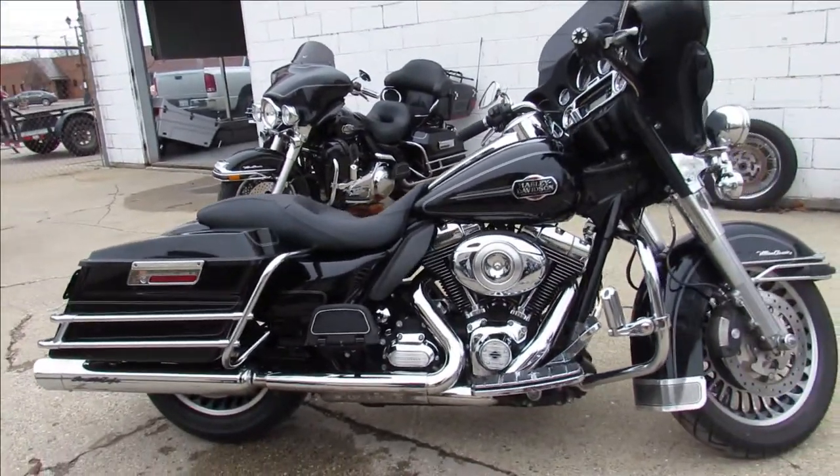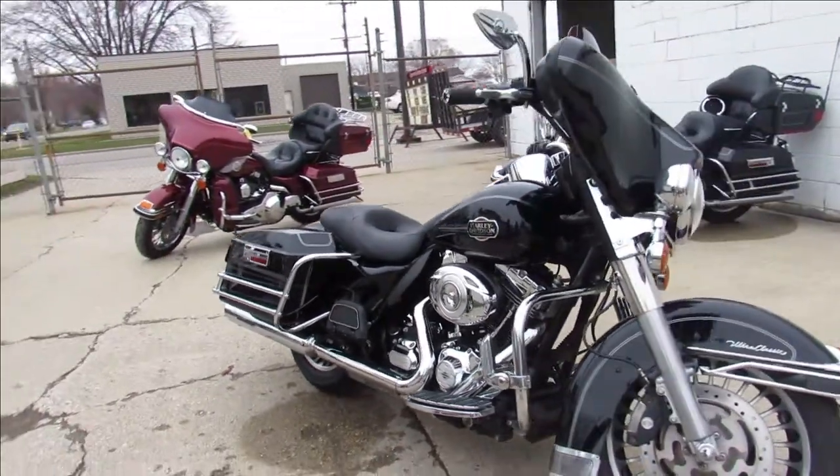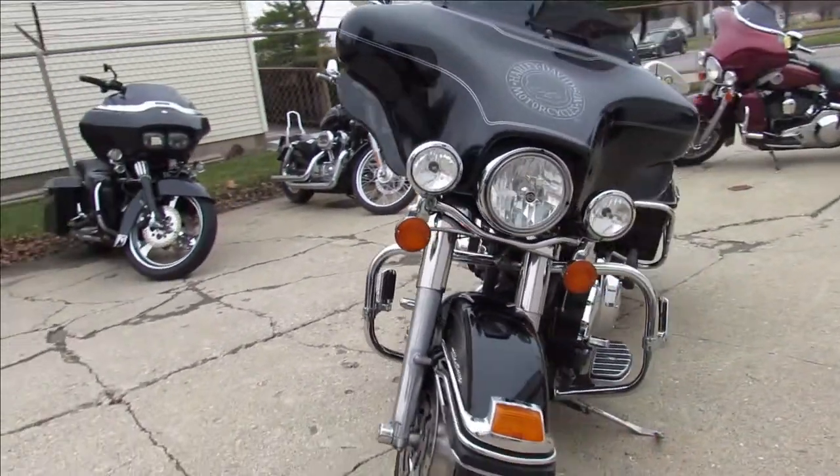Low-profile seat. Just been serviced at the dealership, been inspected and certified. All the fluids have been changed. You guys can buy with confidence. Nice 2012 Ultra Classic Electroglide.